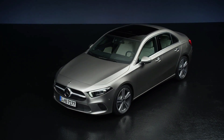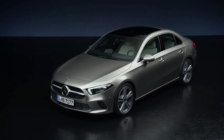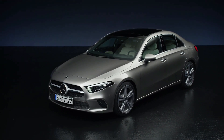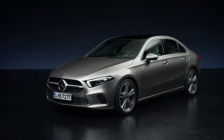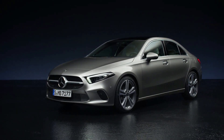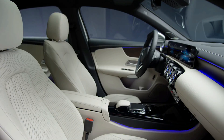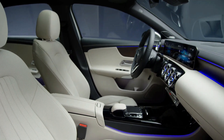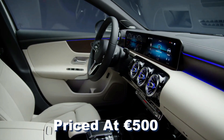On release, the saloon variant of the Mercedes-Benz A-Class was available exclusively in Sport and AMG Line trims, with a small premium of 800 euros compared to a similar A-Class hatch model. The standard equipment included was good, although Mercedes did charge an additional fee for Apple CarPlay and Android Auto connectivity, which was bundled in the advanced smartphone package priced at 500 euros.